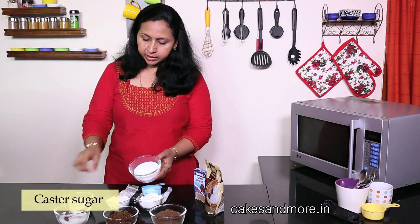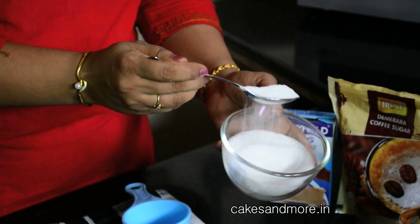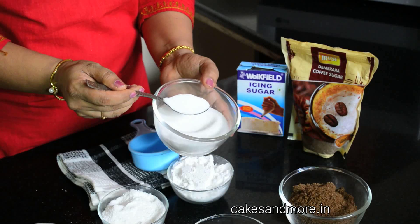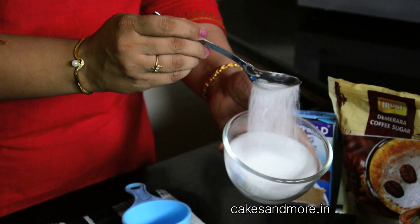Then we have this thing called caster sugar, and as you can see this is really really fine. This is granulated sugar as well but the crystals are really fine. Caster sugar is quite commonly available in most supermarkets so you should not have any trouble finding this. Try to use this in recipes which call for creaming of butter and sugar. Caster sugar dissolves quite quickly in the batter, and the sharp edges of the sugar when creamed with the butter create pockets of air in the batter, making your cake and cookies quite light.